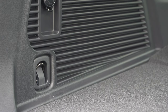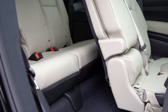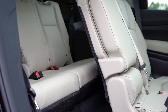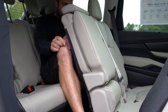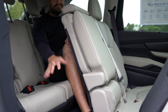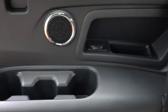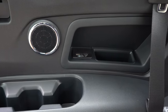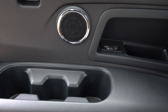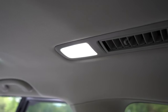Third-row rear legroom comes in at 31.7 inches — not the most in the world, but adequate for a third row. I'm even six feet tall and this is how much space I had back there. For third-row passengers, there are USB charging ports with the Limited and Touring trim levels only. Rear ventilation is found on the roof of the Ascent, keeping all three rows comfortable.